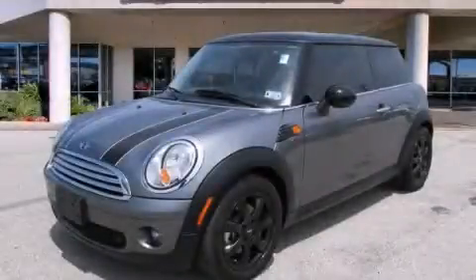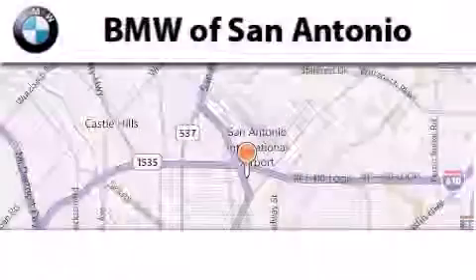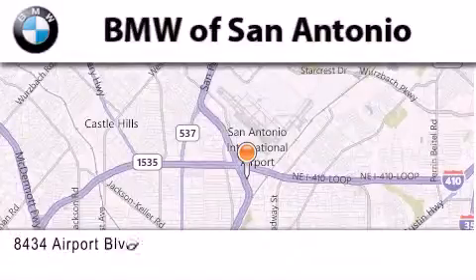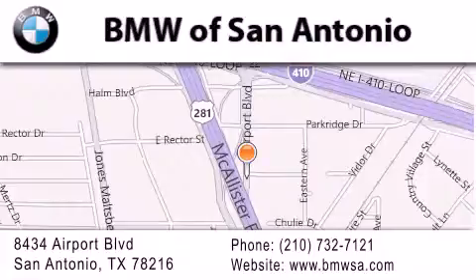Stop by today and test drive this vehicle for yourself. BMW of San Antonio is located at 8434 Airport Boulevard in San Antonio. Our goal is to exceed all of your expectations to ensure that you'll return for future visits.